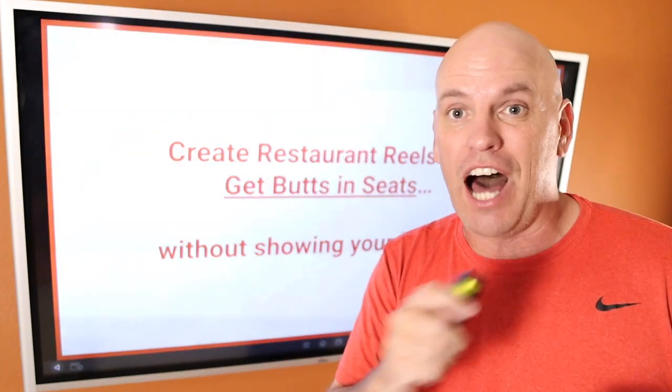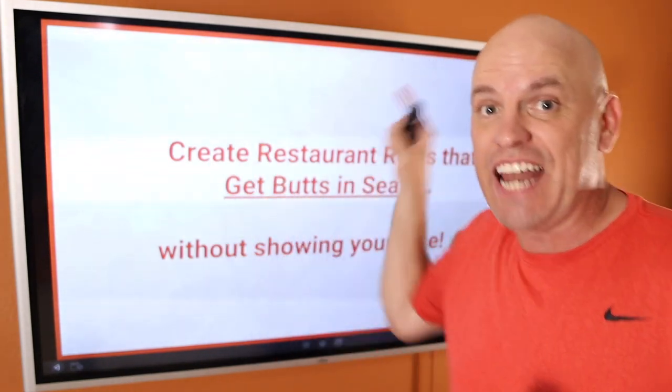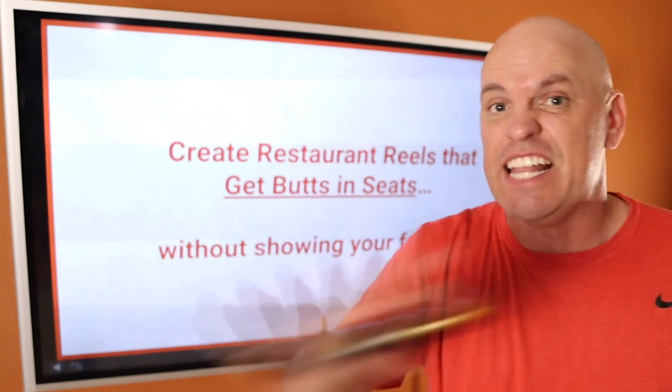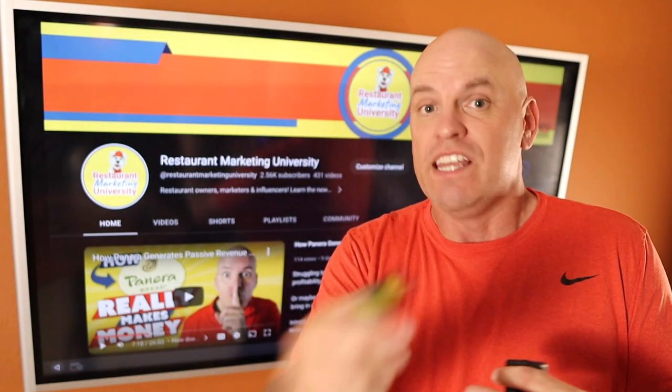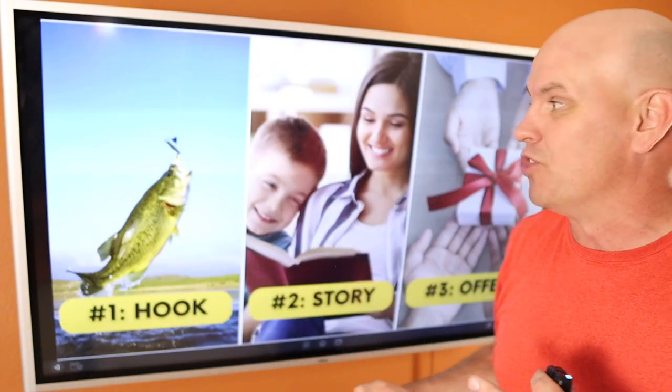That gives you a lot of great opportunities. So I'm going to show you today how to make videos that actually get butts in seats and you don't have to show your face at all. If you don't know me, my name's Court from the Restaurant Marketing University. We help local restaurants get butts in seats with digital marketing strategies.